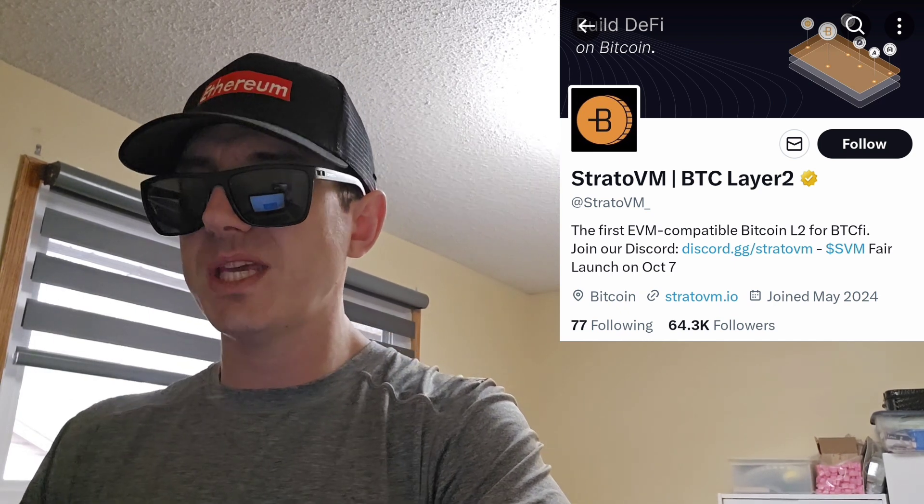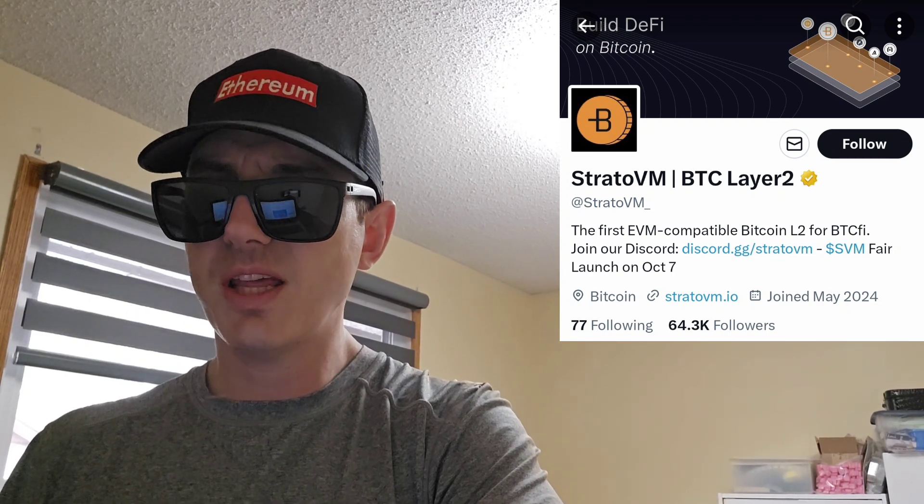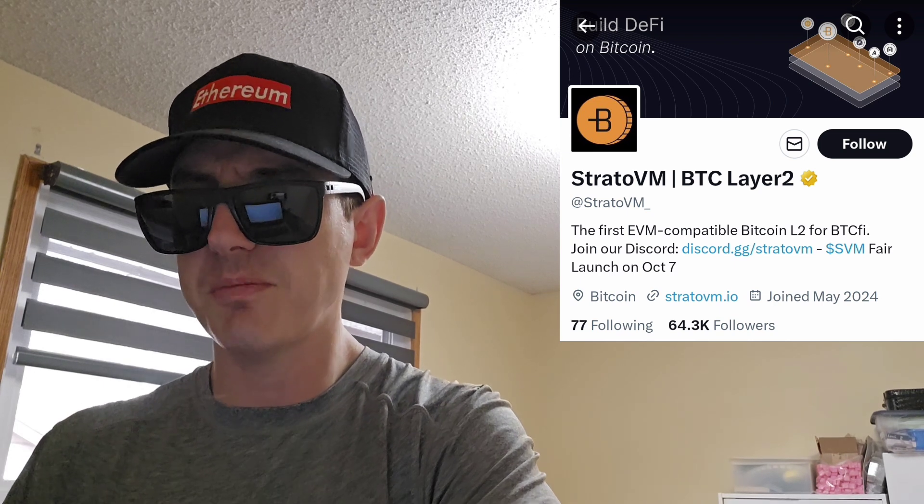It was just announced that this token will be getting a very big central exchange listing starting tomorrow, October 7th, on a very big central exchange. We're going to go over the information on this token and how you can get it in just one second.